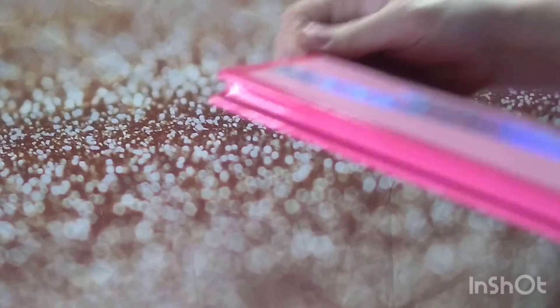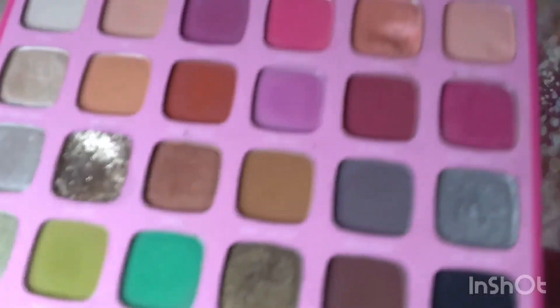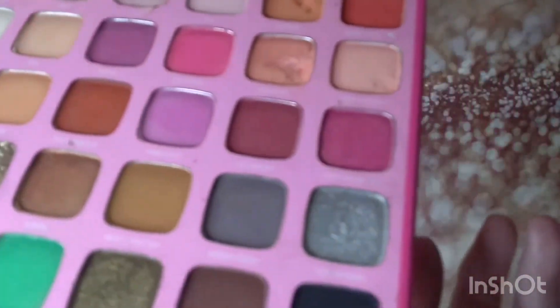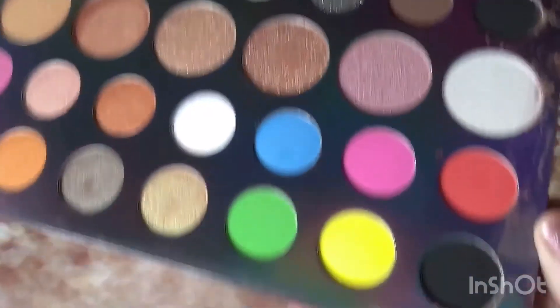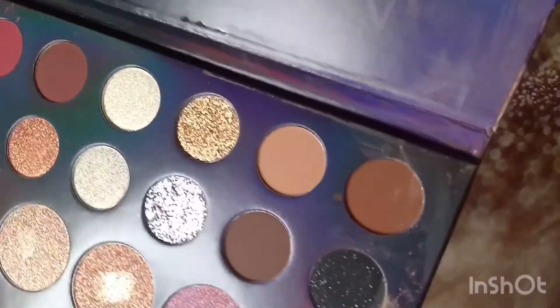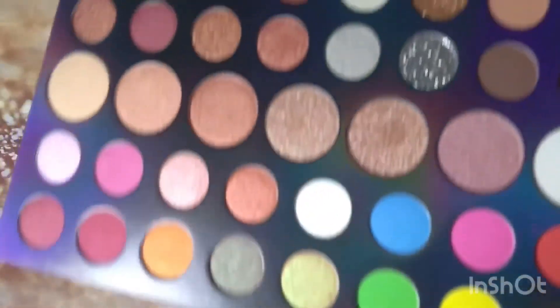The Jeffree Star x Morphe palette — I looked for this and always found it destroyed. A couple of pans are a little crumbly so I need to repress it, but I found two and the other one is in better condition. Then the Morphe 39L Hit the Lights — I've heard a lot of good things about this one. I haven't used it yet, but Morphe is so hit or miss. A lot of people rave about this particular one, so I'm excited I found it.